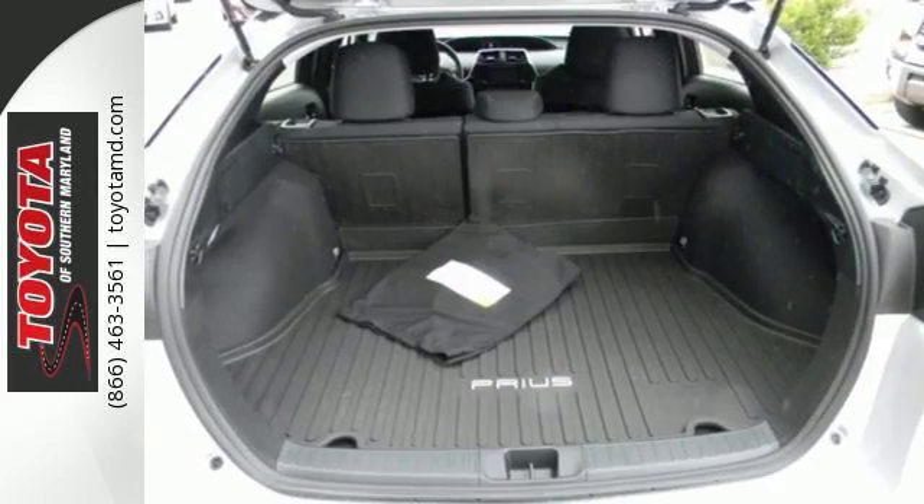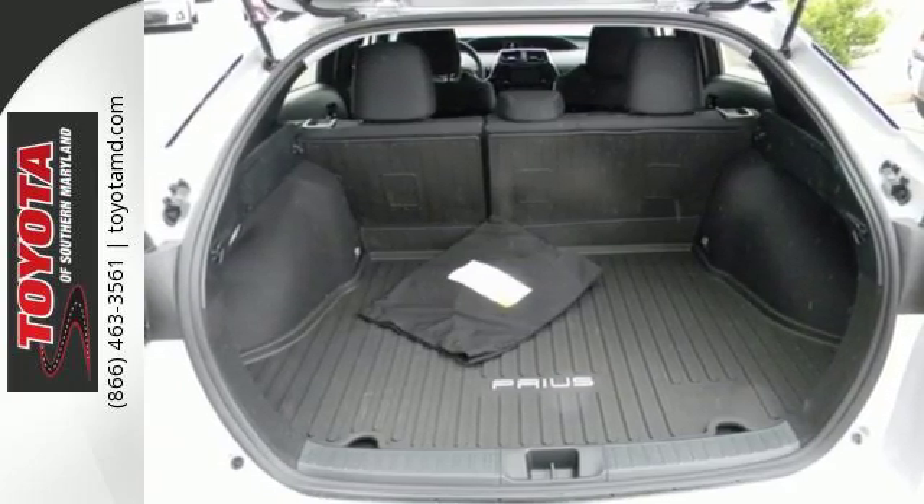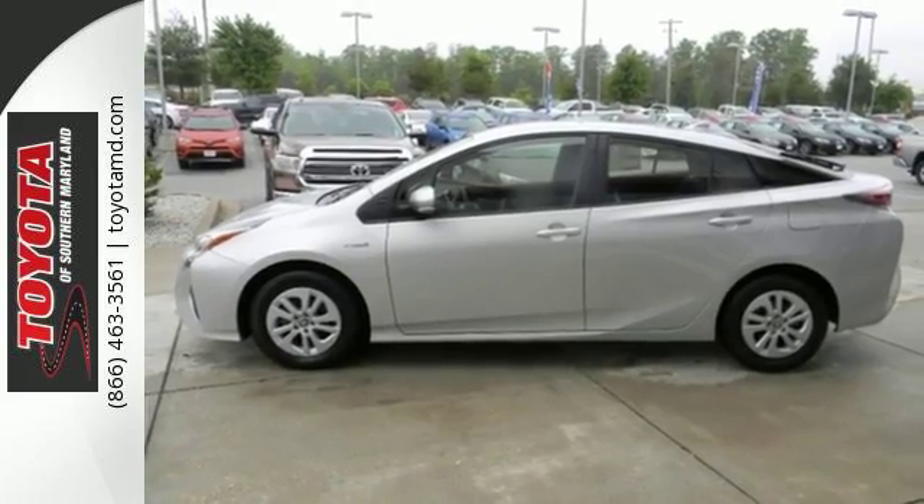Built-in LED automatic headlights and the vehicle proximity notification system ensure you will be seen and heard.